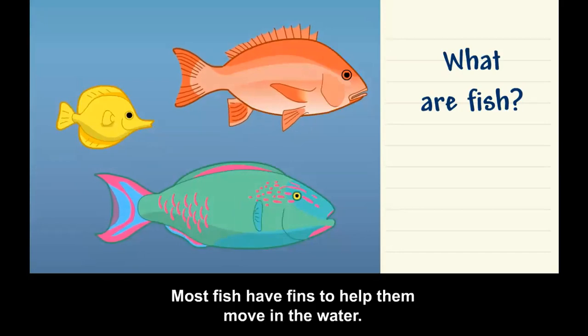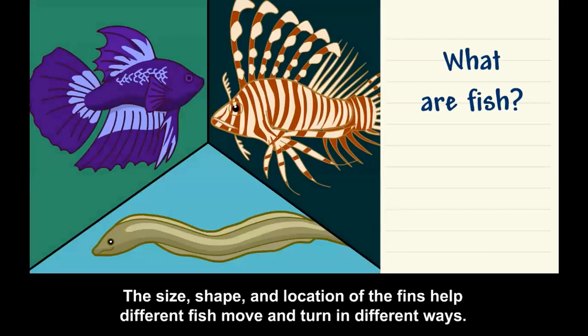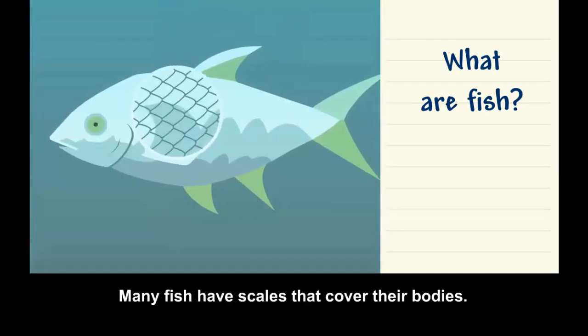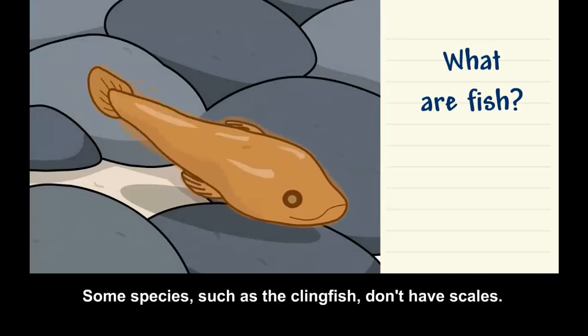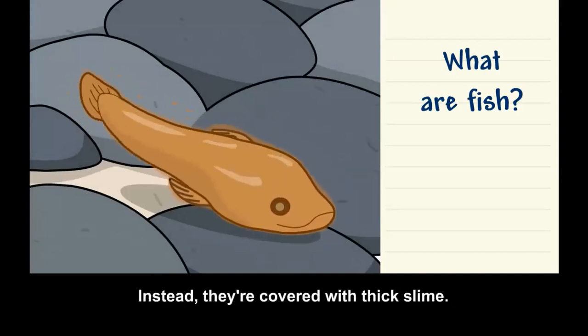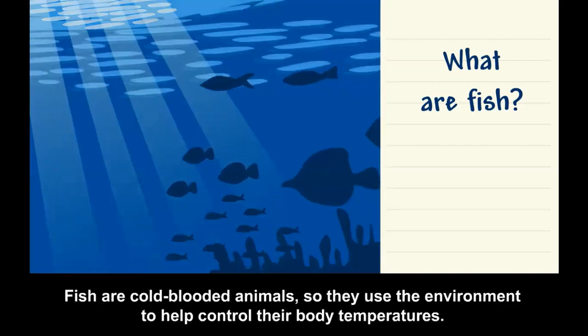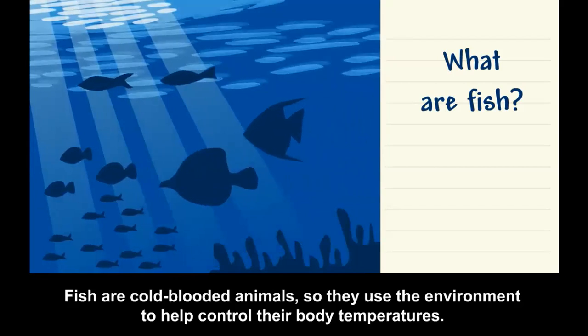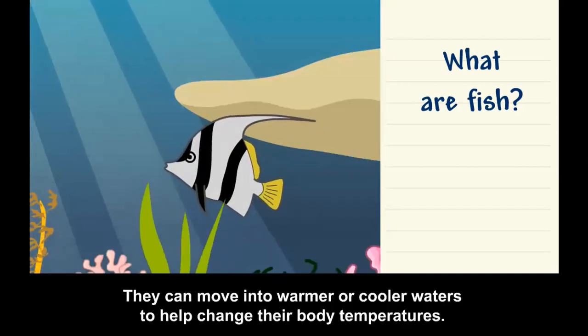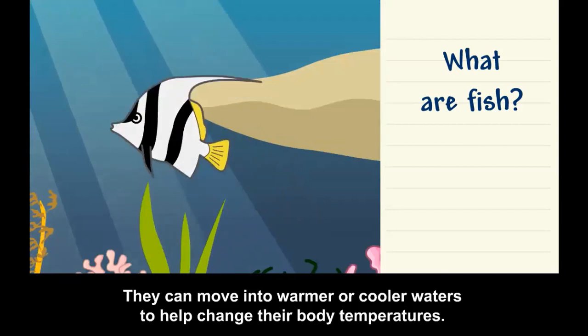Most fish have fins to help them move in the water. The size, shape, and location of the fins help different fish move and turn in different ways. Many fish have scales that cover their bodies to help protect them. Some species, such as the clingfish, don't have scales — instead they're covered with thick slime. Fish are cold-blooded animals, so they use the environment to help control their body temperatures.